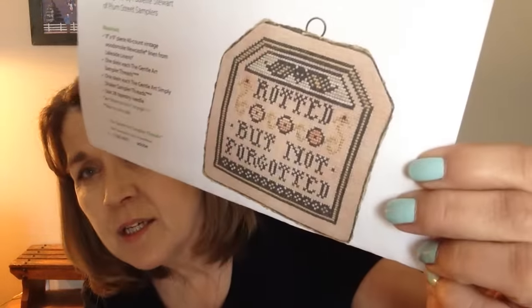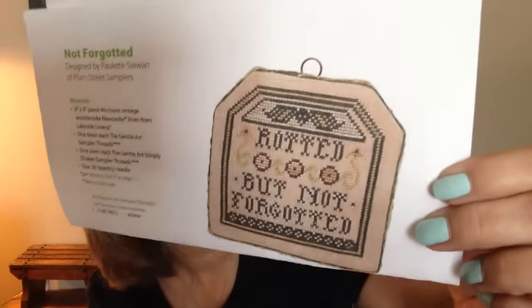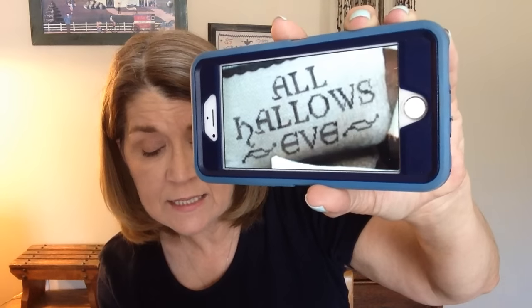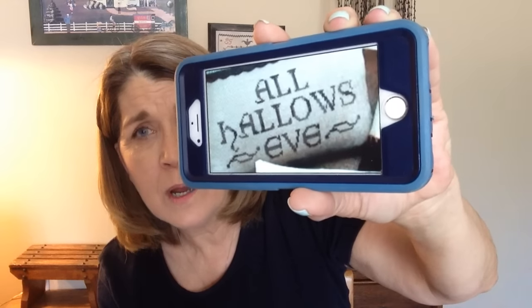Then another digital one — this is another Plum Street Samplers from Just Cross Stitch Halloween 2012. It's called Not Forgotten and I love that one. And then my very last one of the 30 — I do have a 31st — but it's called All Hallows Eve, it's from Threadwork Primitives, and it's a free one on her blog, still available. That would be a fairly quick stitch.